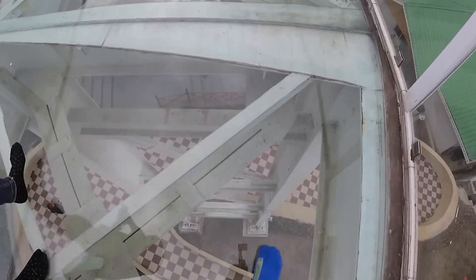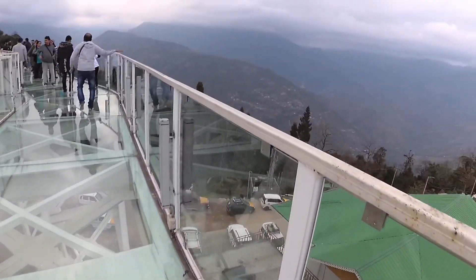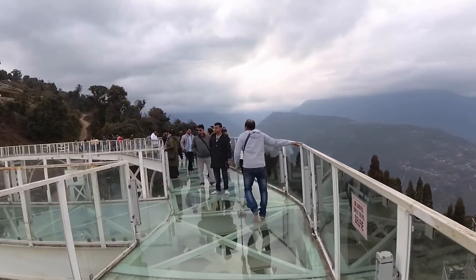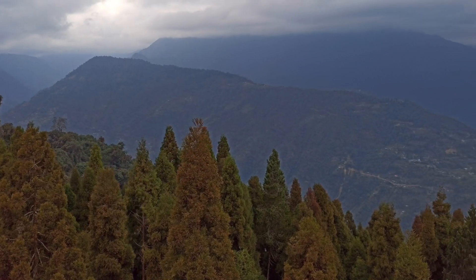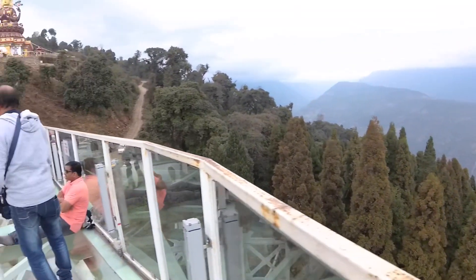We took the skywalk first. Here you will have to remove your shoes before getting onto the glass. As we were visiting in the later half of the day, the number of tourists around this place was comparatively less. The views of the mountains above and the valleys below was fascinating. On a clear day, the peak of Kanchanjunga is also visible from here.